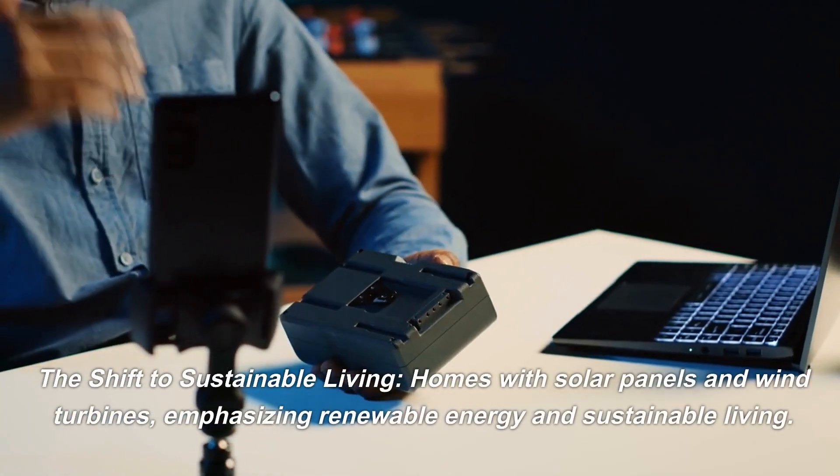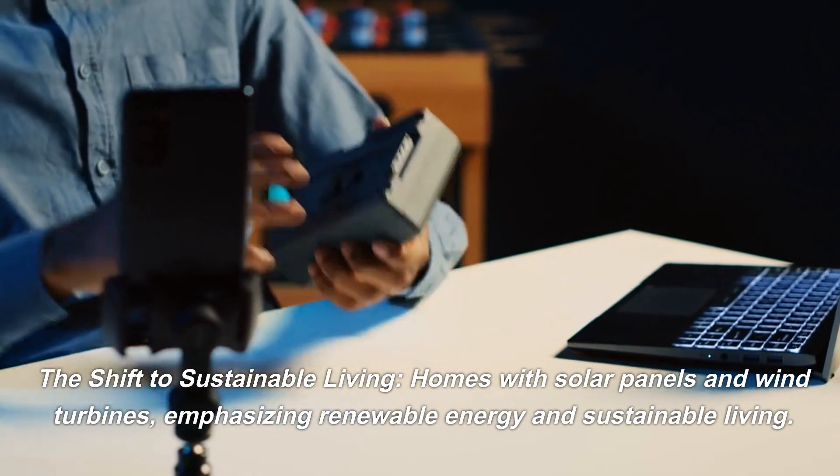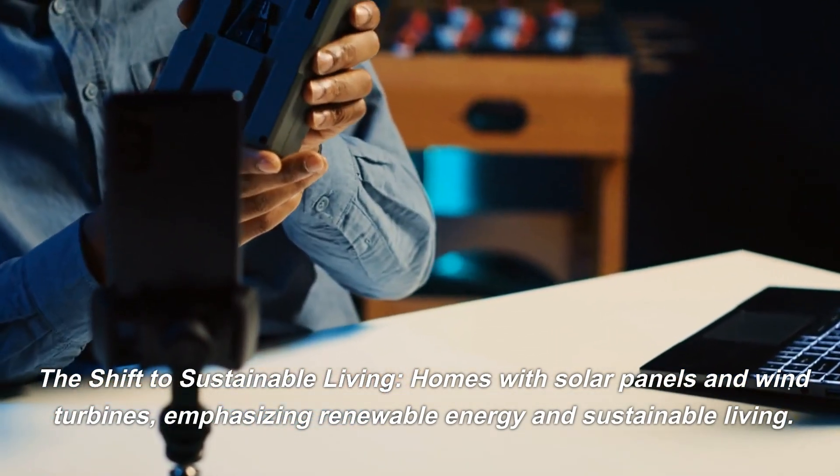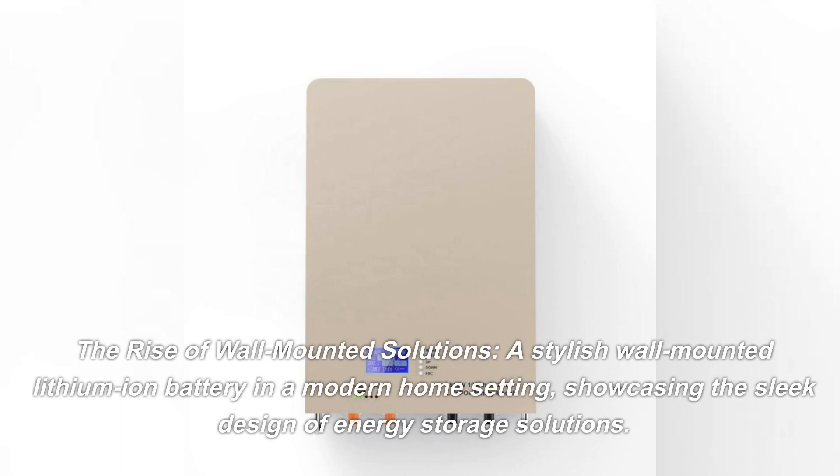The shift to sustainable living: homes with solar panels and wind turbines emphasizing renewable energy and sustainable living. The rise of wall-mounted solutions — a stylish wall-mounted lithium-ion battery in a modern home setting, showcasing the sleek design of energy storage solutions.